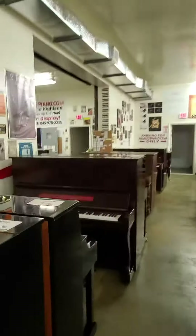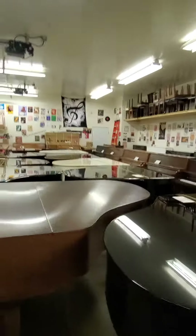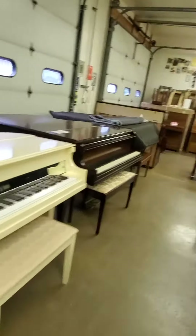AdamsPiano.com, New Paltz, New York. 34 years in business, 130 pianos on display. Services include piano moving, piano storage, piano rentals, piano service and rebuilding, and installation of PianoDisc player and Quiet Time systems.